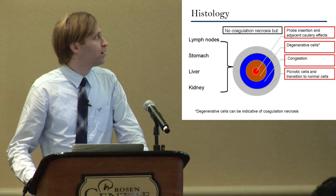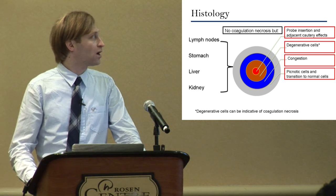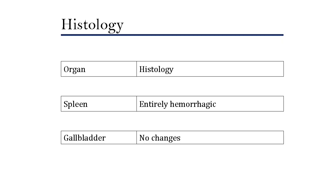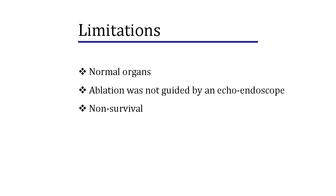It is important to point out that degenerative cells can be indicative of coagulation necrosis. For spleen, there was no coagulation necrosis at all — it was entirely hemorrhagic. For gallbladder, there were no changes. Our study has limitations: these were normal organs, ablation was not guided by echoendoscope because we wanted to examine the tissue response directly, the catheter was placed manually, and it was a non-survival study so we do not know the complications.